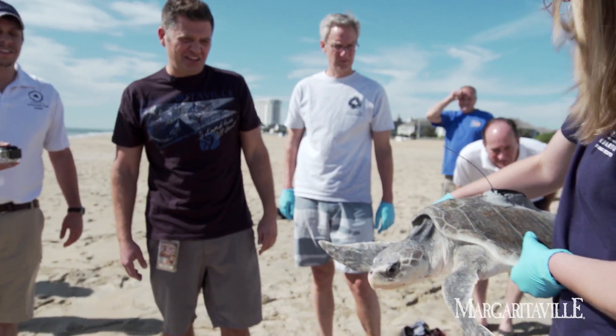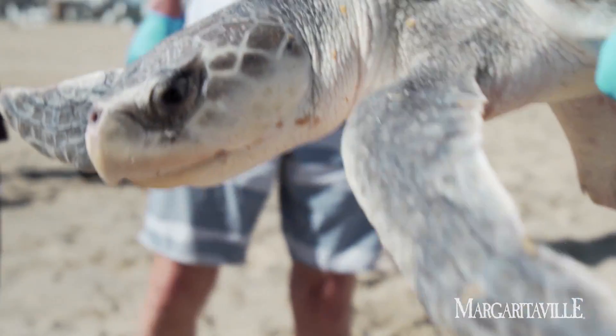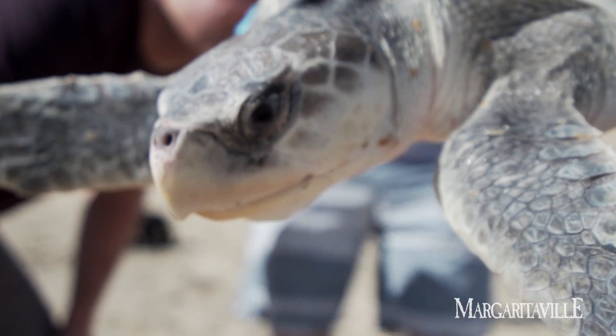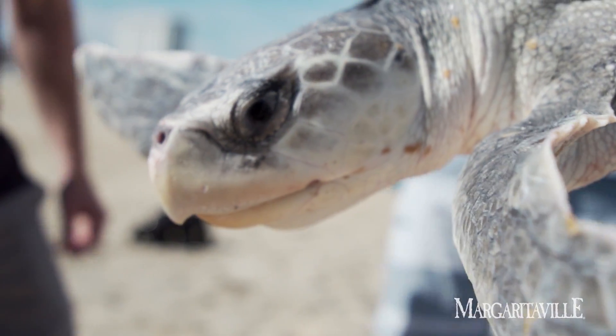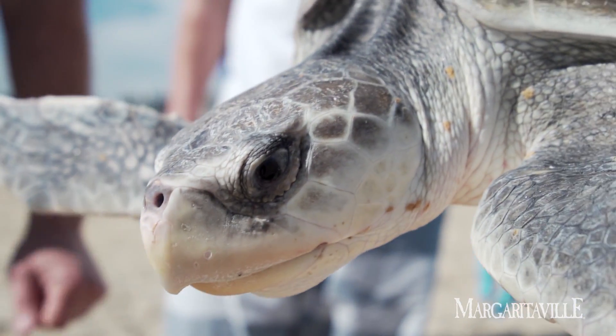The turtle is eager to go — he's like, "I smell the ocean, I'm ready!" Check that out — he's got a satellite tag here on the back. He also has ID tags, like a little jewelry. And he's also pit-tagged, kind of like a microchip in a cat or a dog, right here.